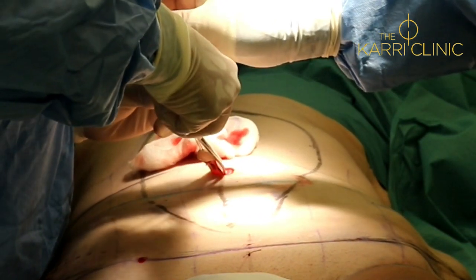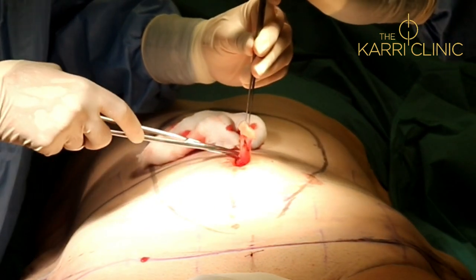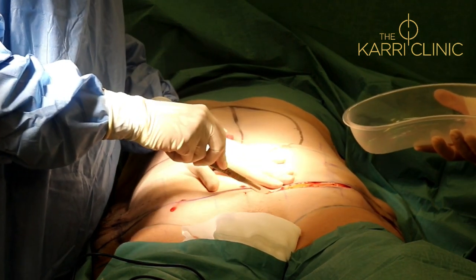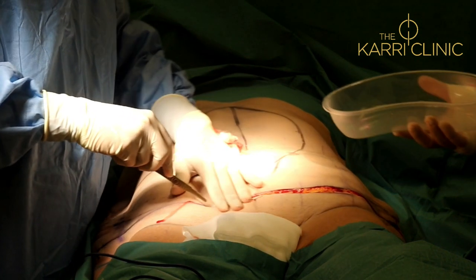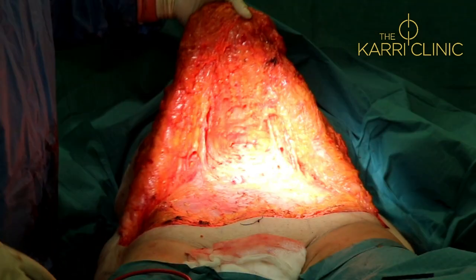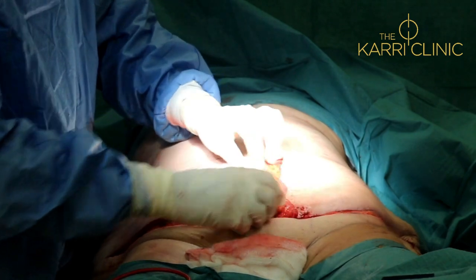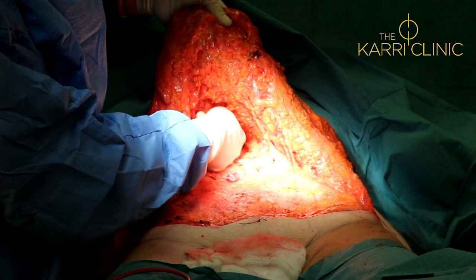Here we are at the start of the operation. The first step is to separate the belly button from the surrounding skin. The next step is to raise the abdominal skin, and here I am making the bikini line incision that runs from hip to hip. The dissection is now complete, the abdominal flap is raised — and this is where the skin was originally. The skin's been raised all the way up, right up to the xiphisternum here.